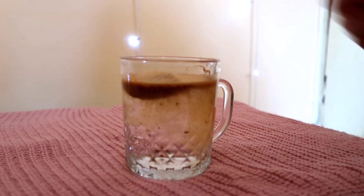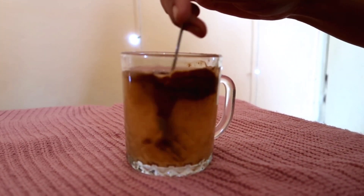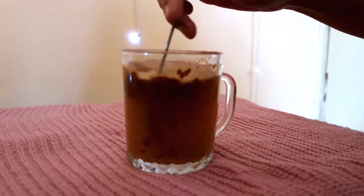I take 250 ml of normal water, then I mix one scoop of biotin powder in it well. I usually consume it at breakfast, but you can always take it during the day. It is very good and beneficial for your hair and nails.